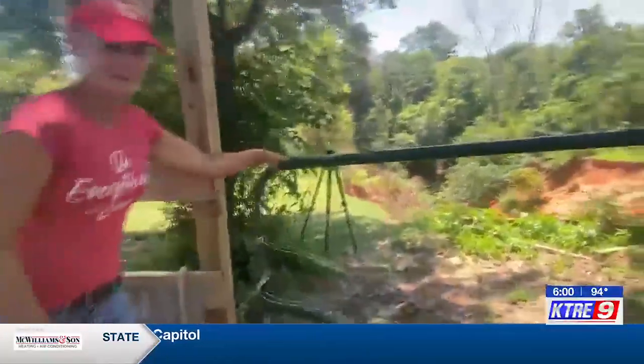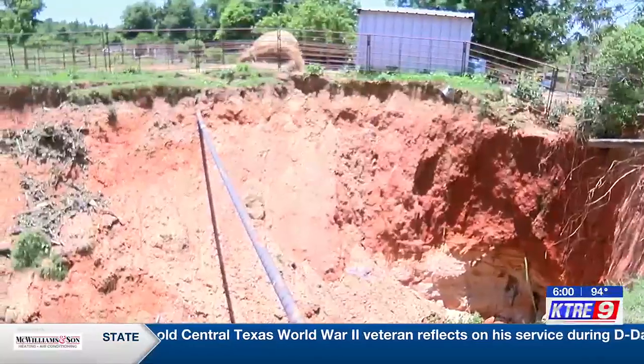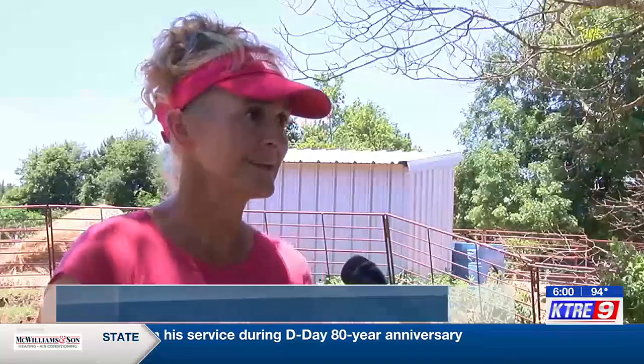When there's water running through, it's our little Niagara Falls. And there's just not really much managing this one. Mumm believes it measures 40 feet deep and wide. She says: "So our sinkhole here went from a little ravine to the Grand Canyon pretty quick."